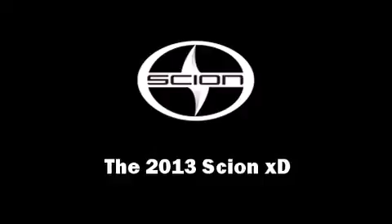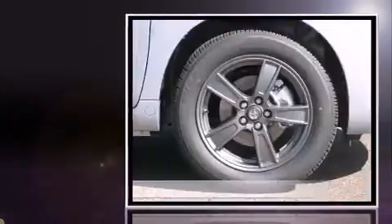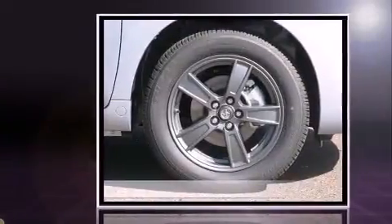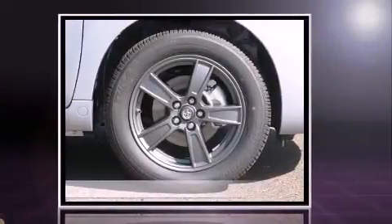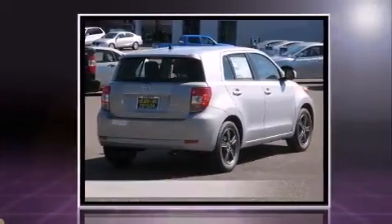The 2013 Scion XD. This four-door, five-passenger hatchback leads among competitors in its segment. Smooth gear shifts are achieved thanks to the efficient four-cylinder engine, providing a spirited yet composed ride and drive.